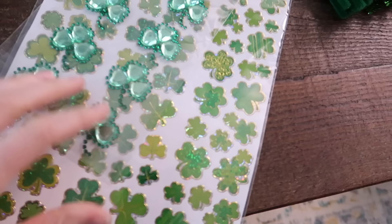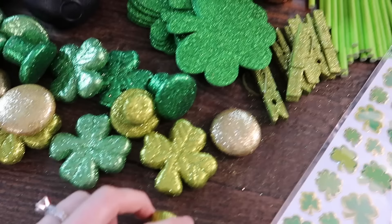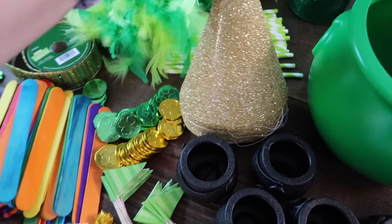I've gathered so many fun supplies that we're gonna use to build our leprechaun traps. Got some shamrock stickers here — these ones are kinda cool because they have jewels on them — glittery clothespins, glittery shamrocks, all sorts of sparkly shamrocks and leprechaun hats, little gold coins, gold pom-poms, shamrock necklaces, craft sticks, party hats, crazy ribbon, and feather boas. I have a feeling I'm gonna be regretting those feather boas and all the glittery supplies tonight when we're cleaning up, but we should have fun in the meantime.